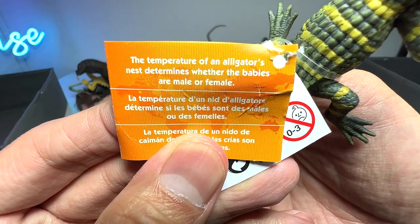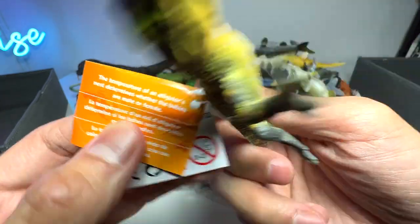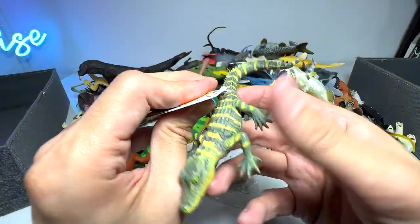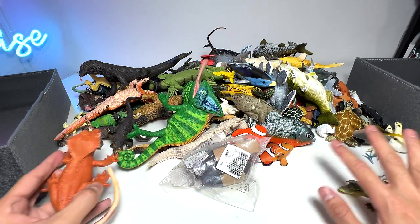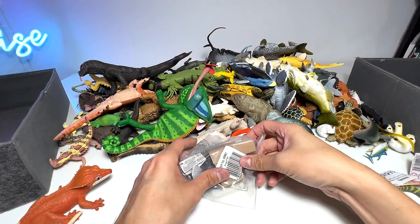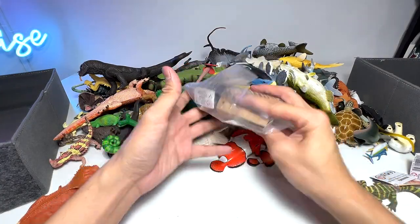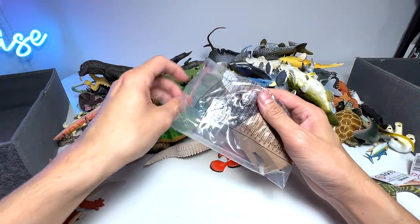The temperature of an alligator's nest determines whether the babies are male or female — that's an interesting fact. I'm going to leave this one here because I'm going to do a comparison with other alligators later on.